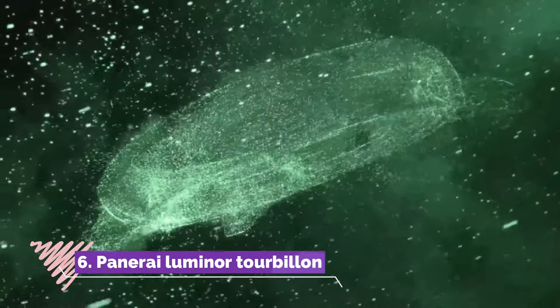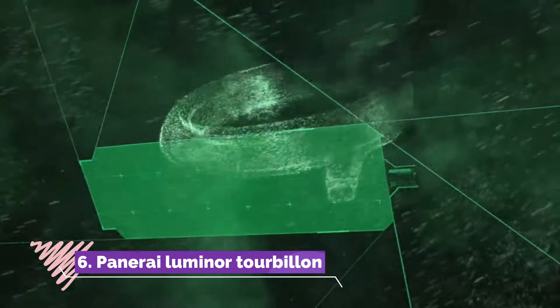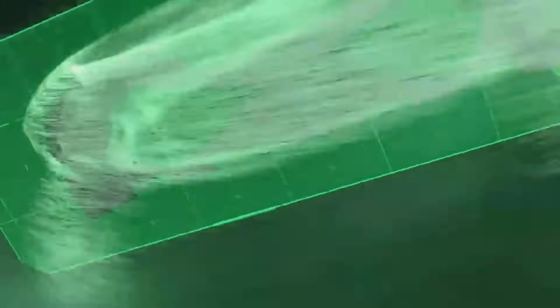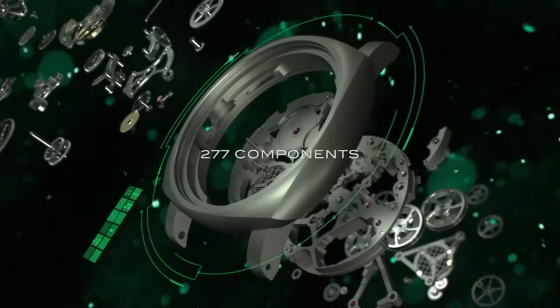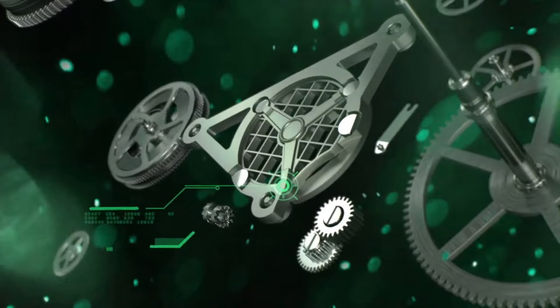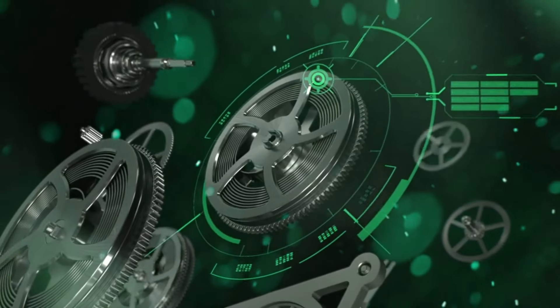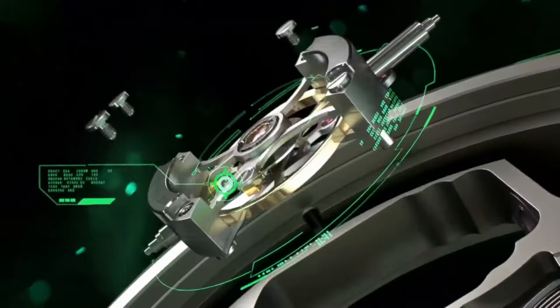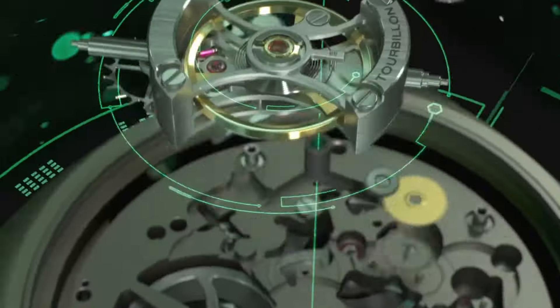Number 6, Panerai Luminor Tourbillon, is a horological masterpiece that exemplifies the brand's expertise in haute horology and technical innovation. Encased in 47mm of brushed titanium, this timepiece commands attention with its iconic crown protecting bridge and unmistakable luminous silhouette.